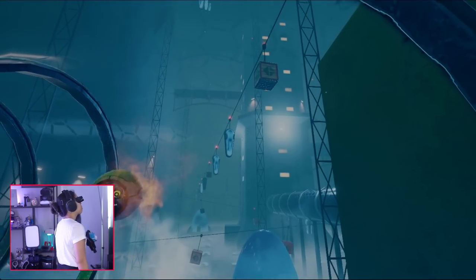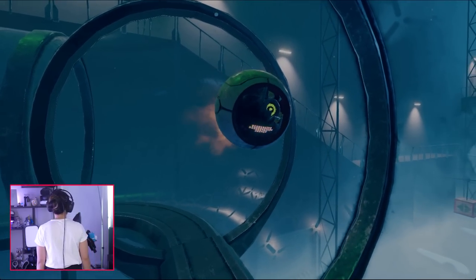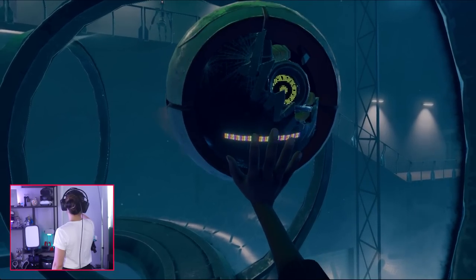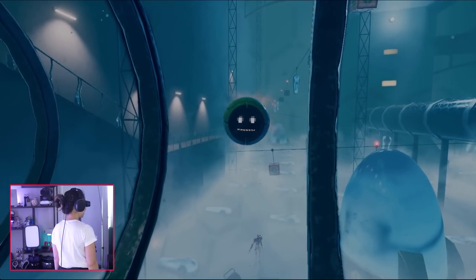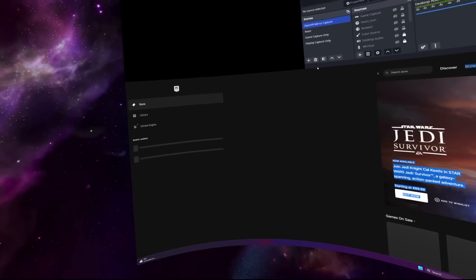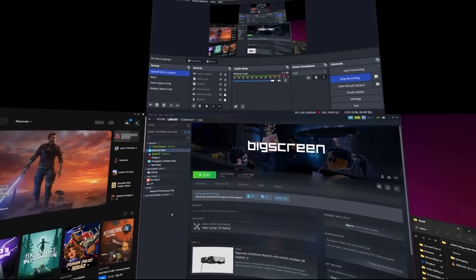Especially considering I didn't expect these visuals in such a small form factor so soon. The only complaint you might have is a somewhat narrow field of view and occasional glare at the screen's edges. This glare doesn't matter much during gameplay but may become more noticeable in high-contrast scenes, typically during media viewing like movies or when working. Some of you might be more sensitive to this than others.